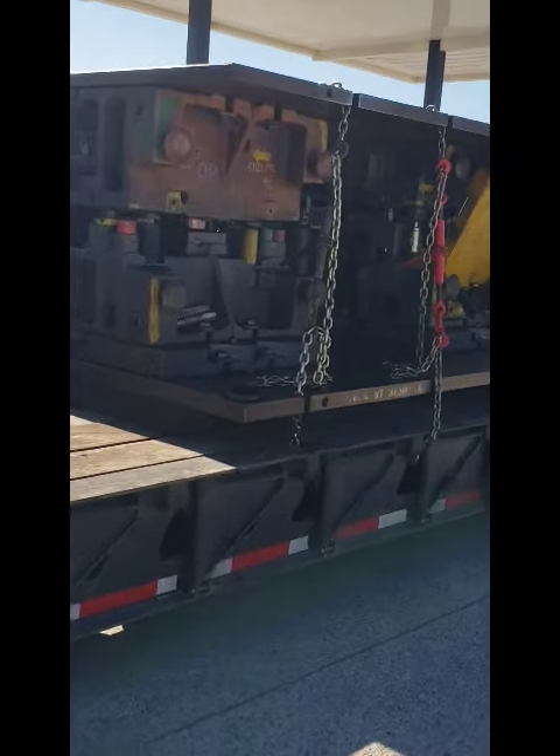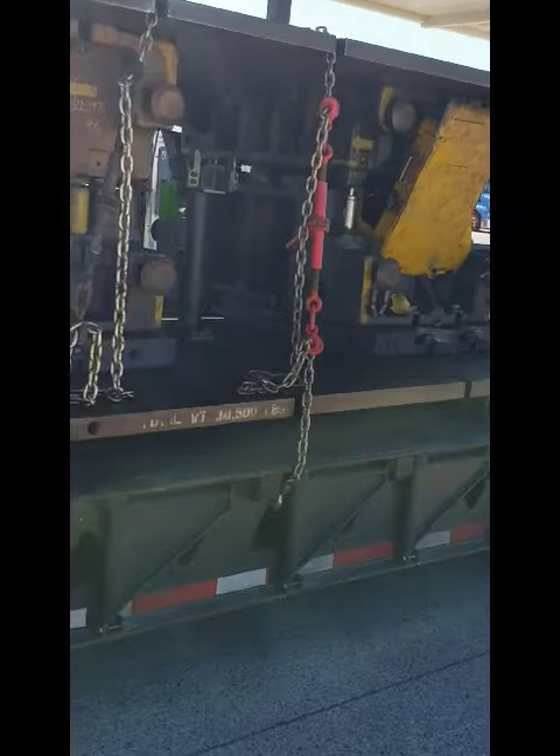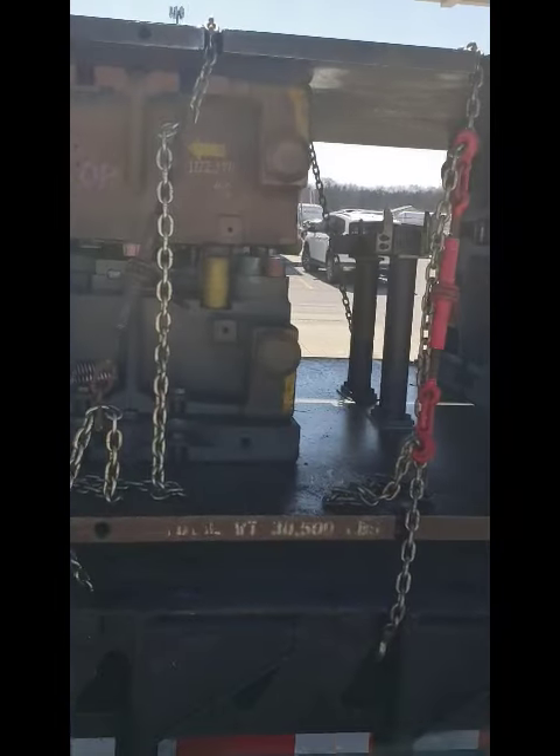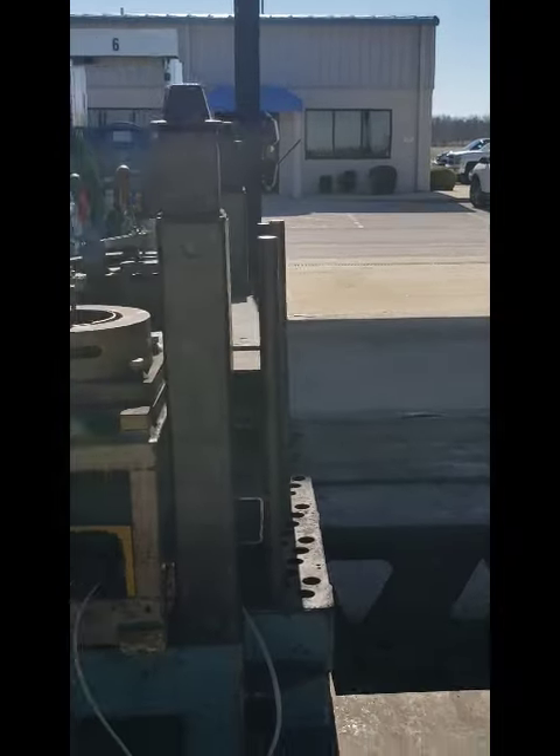I asked, is that the truck and trailer — is that a drop deck? I'm not exactly sure what this is that he's got on his load. It looks like some type of part to some motor or something.